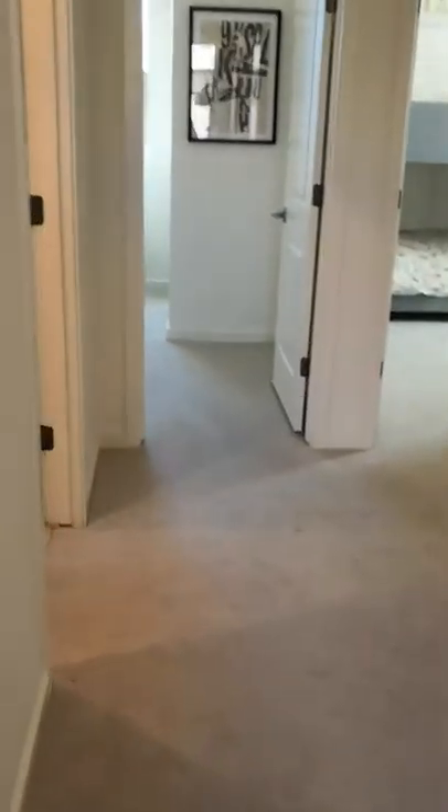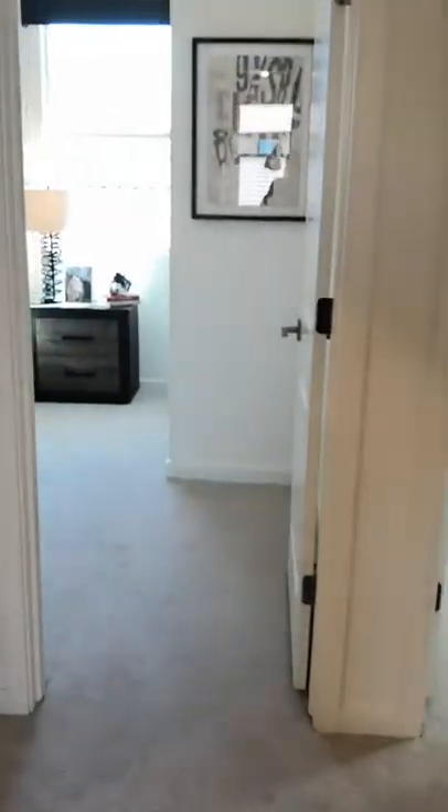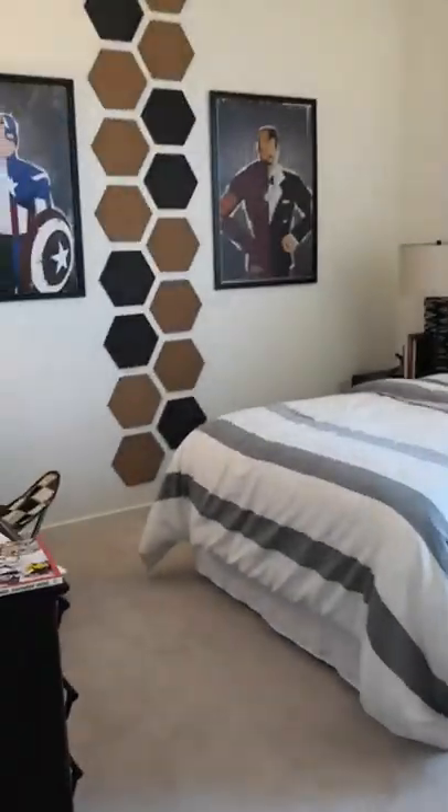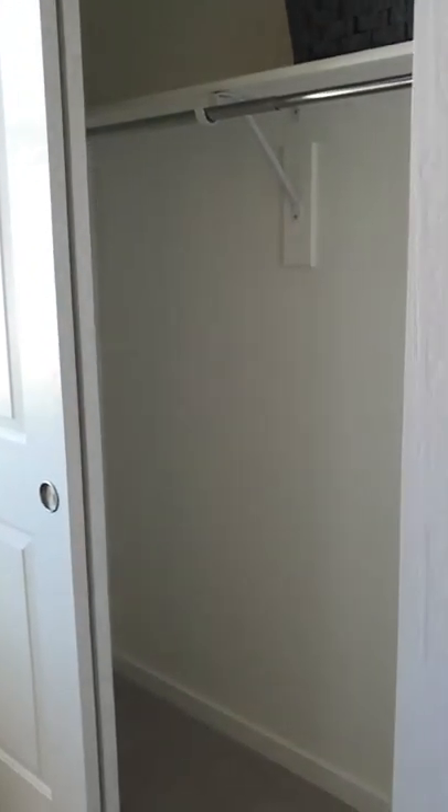Heading to the right side, here you're going to see three bedrooms and a laundry room. Here's one — very good sized rooms with a closet there.